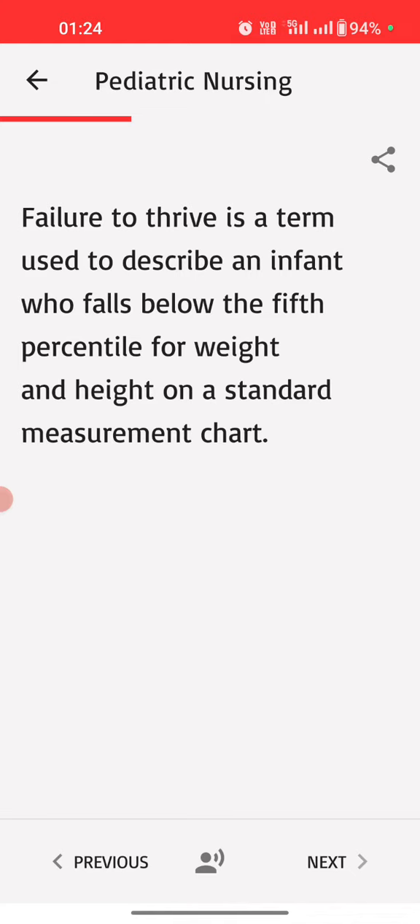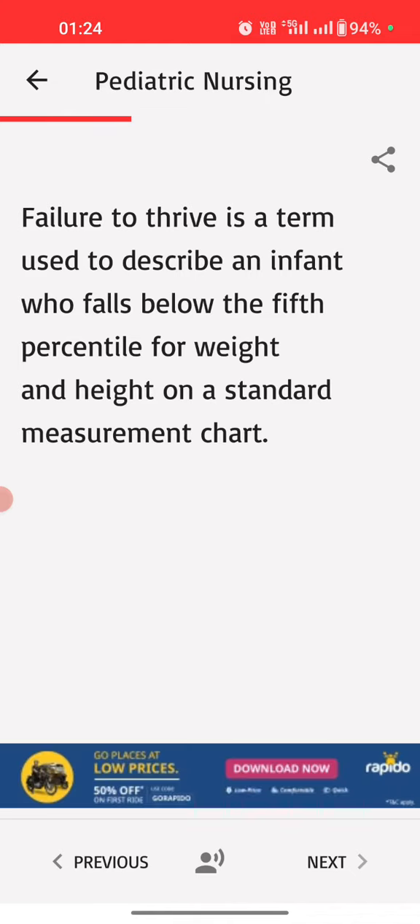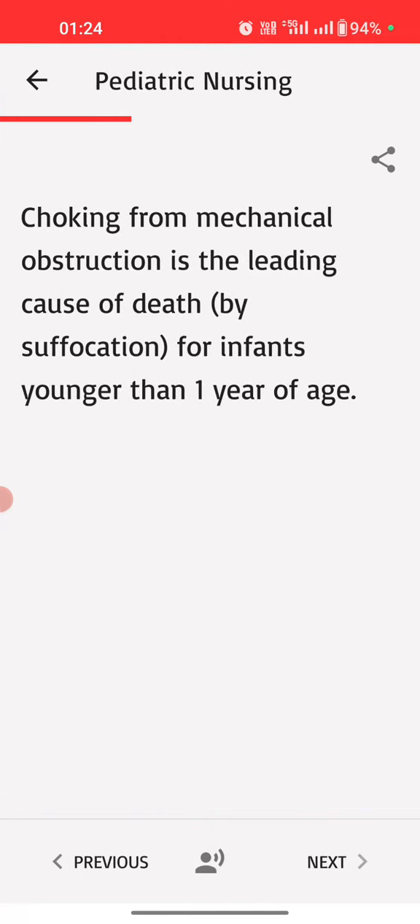Failure to thrive is a term used to describe an infant who falls below the fifth percentile for weight and height on a standard measurement chart. Choking from mechanical obstruction is the leading cause of death by suffocation for infants younger than one year of age.